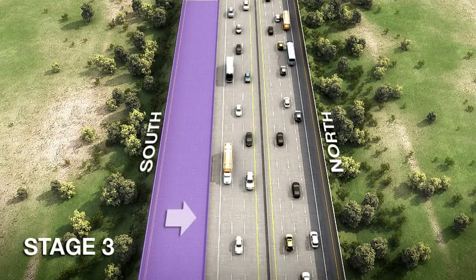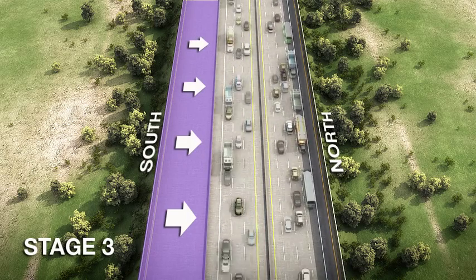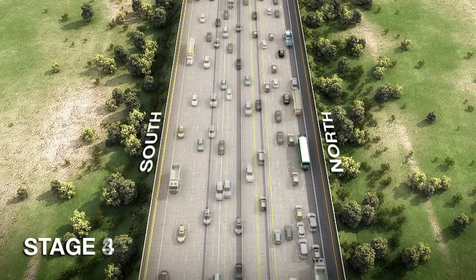During Stage 3, southbound traffic will be shifted to the centre median. The auxiliary lanes and sound walls will be constructed and the southbound pavement will be replaced with concrete.